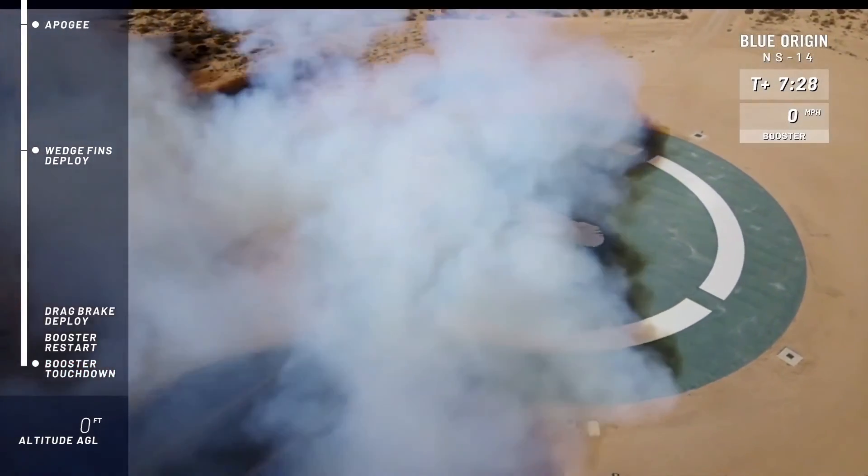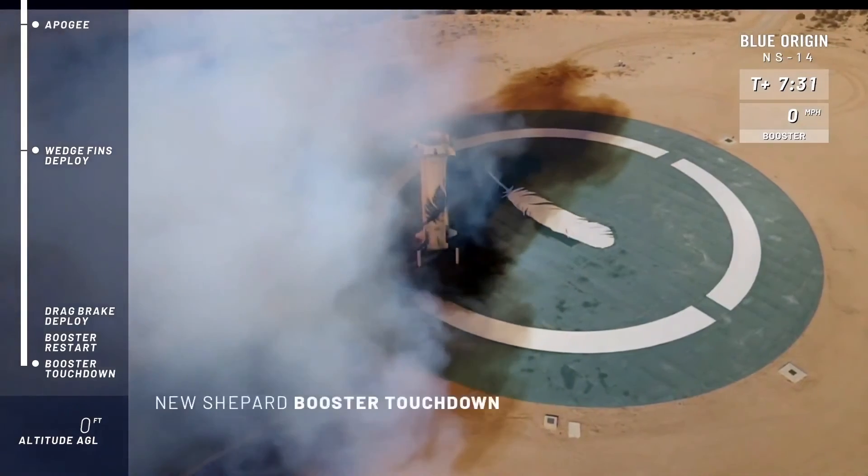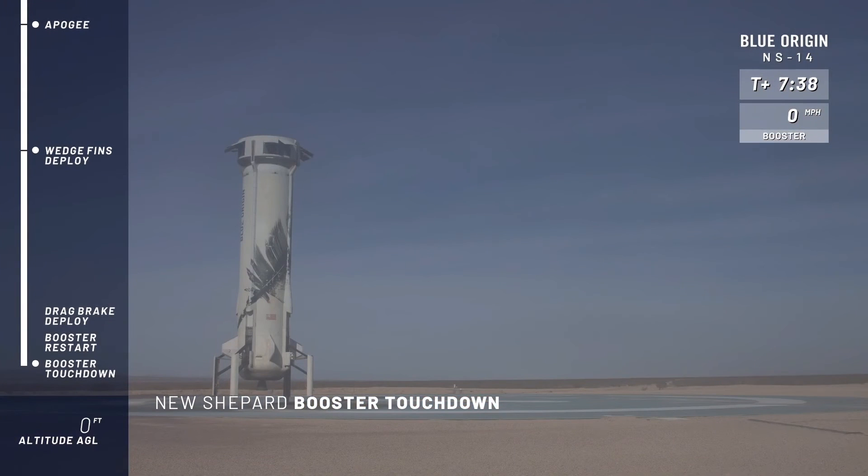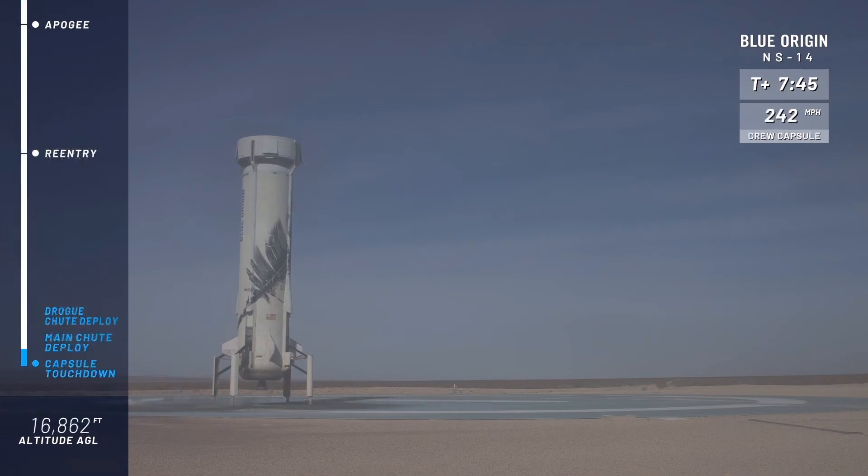Welcome back, New Shepard! You can hear our team back here at headquarters enjoying this moment. What a day — it did a nice little maneuver there to bring it back to the center of the pad. That is what we're looking for: a completely autonomous system. That never gets old. That's the type of stuff that makes live rocket launches and landings so exciting. Kudos to our whole team for adding yet another rocket to our fleet.